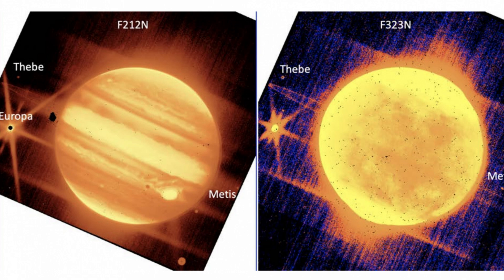James Webb also captured the planet Jupiter with its NIRCam. We can clearly see Europa moon, Thebe, and Metis.